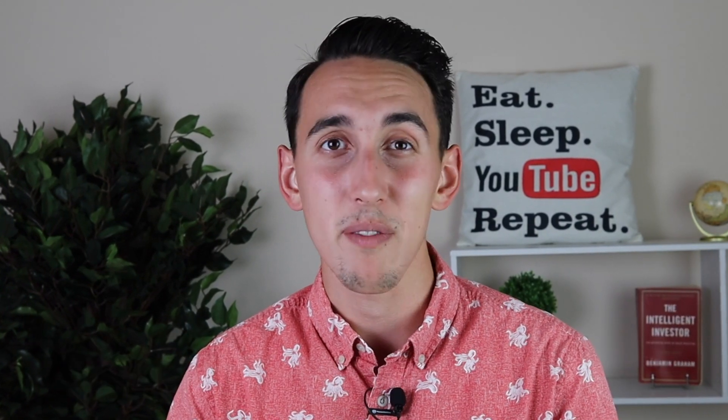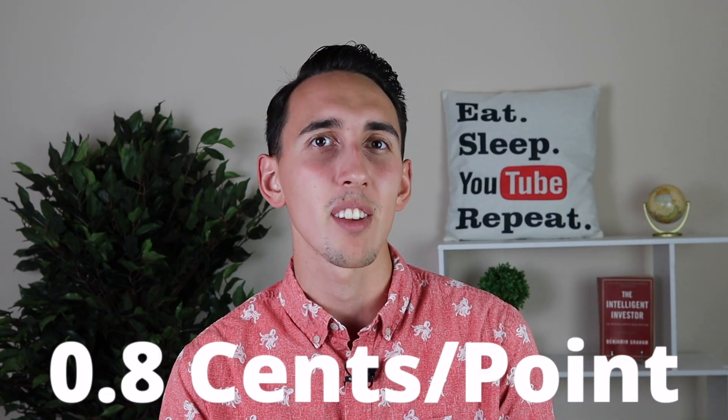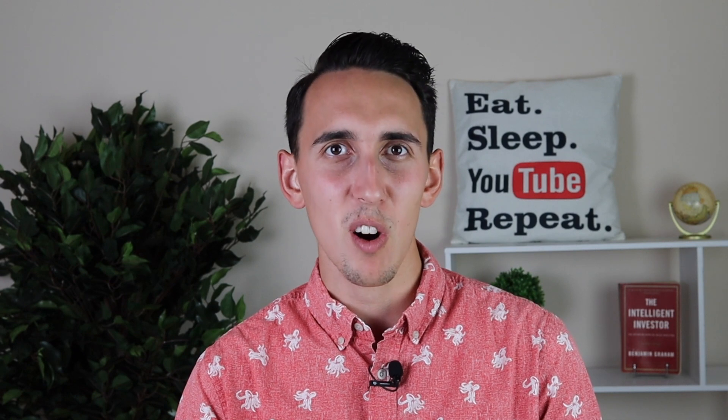If you maximize each of those three free night awards, you'd get a total of 150,000 Marriott points, which gives you a total value of $1,200 — great value for this card. Additionally, the Marriott Bonvoy Business card has an annual fee of $125, but it gives you a free night award every year just for having the card. Since Marriott points are worth about 0.8 cents per point, that free night certificate is worth about $280, which is more than the annual fee, essentially making it a keeper card.